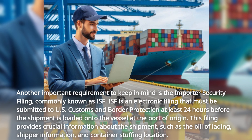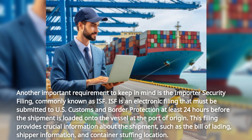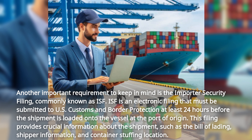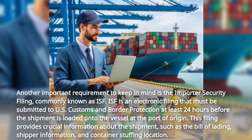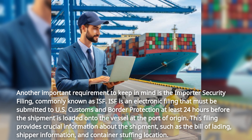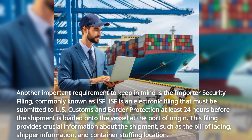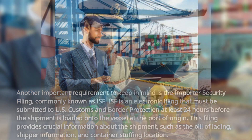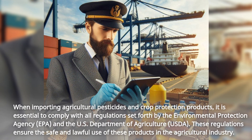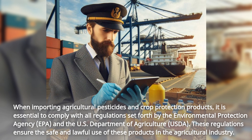Another important requirement to keep in mind is the Importer Security Filing, commonly known as ISF. ISF is an electronic filing that must be submitted to U.S. Customs and Border Protection at least 24 hours before the shipment is loaded onto the vessel at the port of origin. This filing provides crucial information about the shipment, such as the bill of lading, shipper information, and container stuffing location.